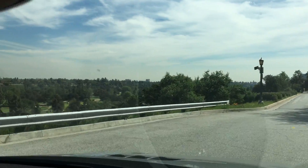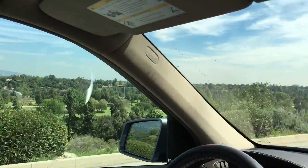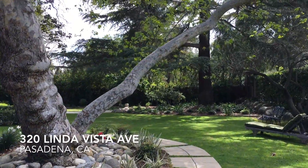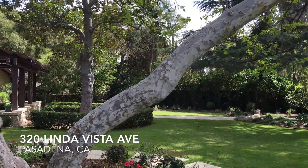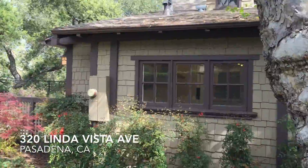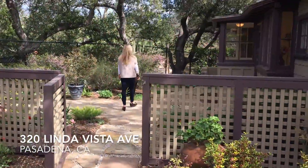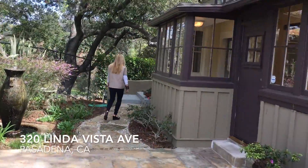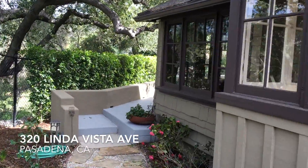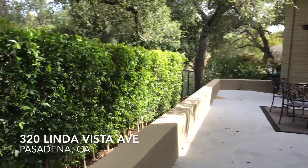The Linda Vista area is very popular for its beautiful views overlooking the Rose Bowl area, which we just passed. We're now approaching 320 Linda Vista Avenue. This is a Craftsman home from 1911 — Pasadena is definitely well known for its beautiful and historical Craftsman homes. This one is a 5-bedroom, 4-bath house, adjacent to the Rose Bowl with lovely mountain views.